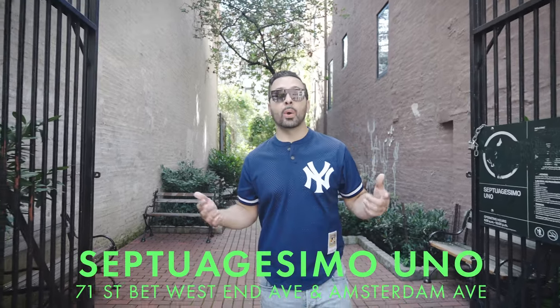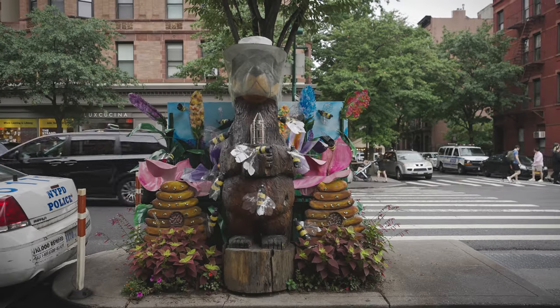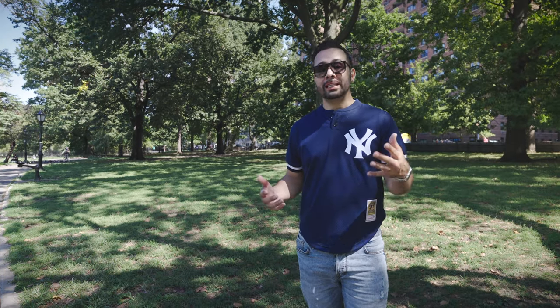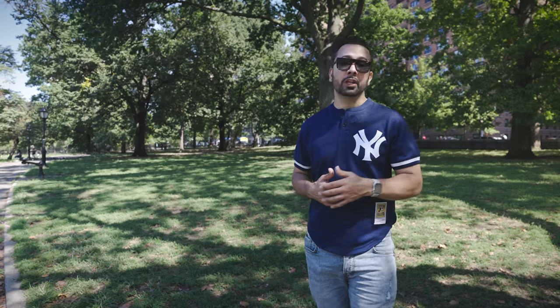Septuagesimo Uno means 71 in Latin. It's also the name of one of NYC's smallest parks at 0.04 acres, located on 71st Street just west of Broadway. You come here to get a little slice of tranquility in the Upper West Side. For thousands of years, this area was home to New York's indigenous peoples, long before any semblance of European history and the creation of NYC.